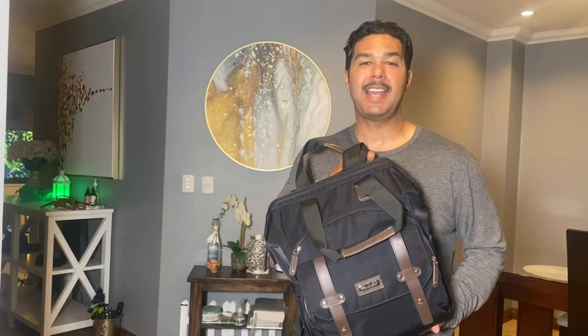Hey guys, this is A with WTI and I want to share with you a really cool backpack that I absolutely am in love with. This is the second one that I own. I have a gray one and I went with the black one because it also kind of looks a little bit more stylish and it goes a little bit more with a couple of my outfits.